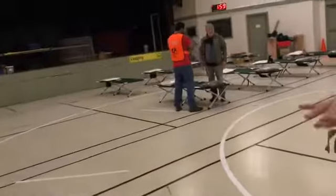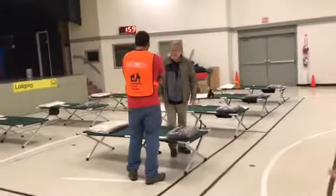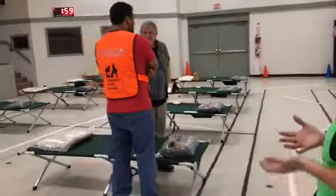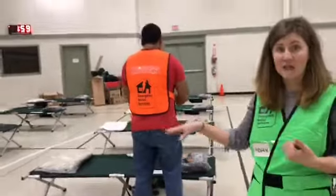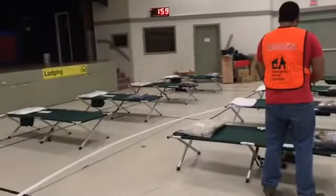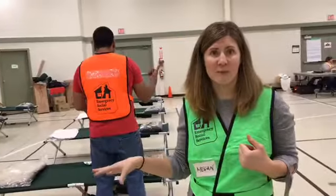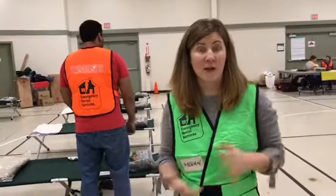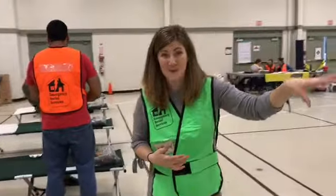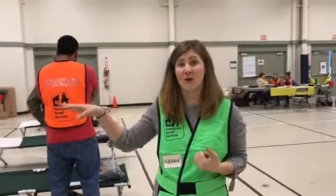Normally group lodging wouldn't be co-located with where you're registering people, but we wanted to give people an idea of what it looks like. Over here, this is what typical group lodging might look like — you'd have the cots set up, and normally we put out some toiletries and hygiene kits. Here at Brennan Park we have the shower facilities with the pools that you'd be using. Same up in Totem Hall — we'd set up a similar arrangement up there.